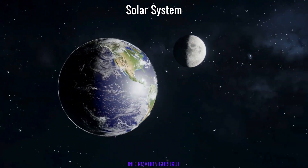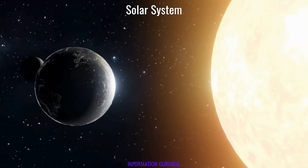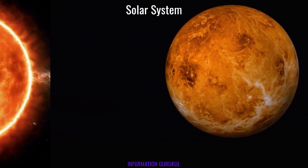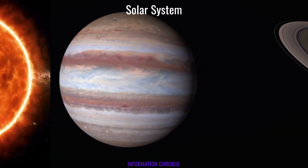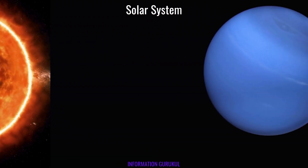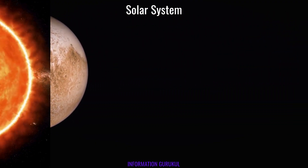Today's topic is the solar system. The solar system has one star — the sun — eight planets, five dwarf planets, at least 290 moons, more than 1.3 million asteroids and comets. It formed about 4.6 billion years ago from a cloud of gas and dust called the solar nebula. The solar system is located within the Milky Way galaxy.